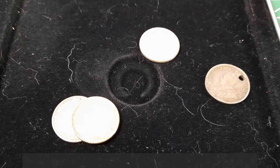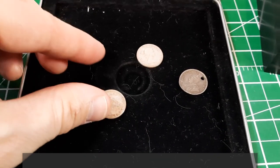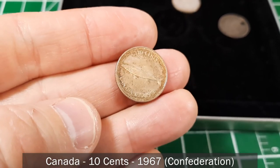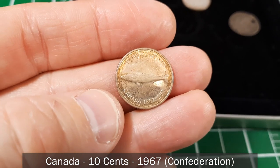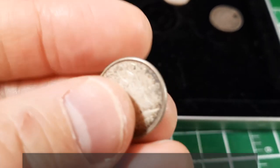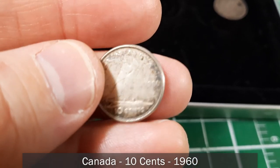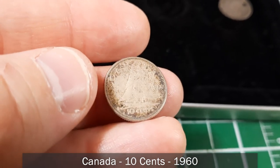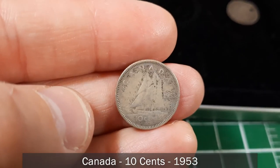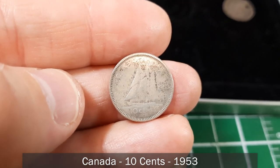The rest of these look like they're going to be silver. Here's one with the diadem portrait — a 1967 commemorative Confederation dime with some toning, as older silver coins will do. Here's a laureate portrait dime from 1960, 80% silver. And this one is from 1953 — the first year Elizabeth appeared on Canadian coinage.